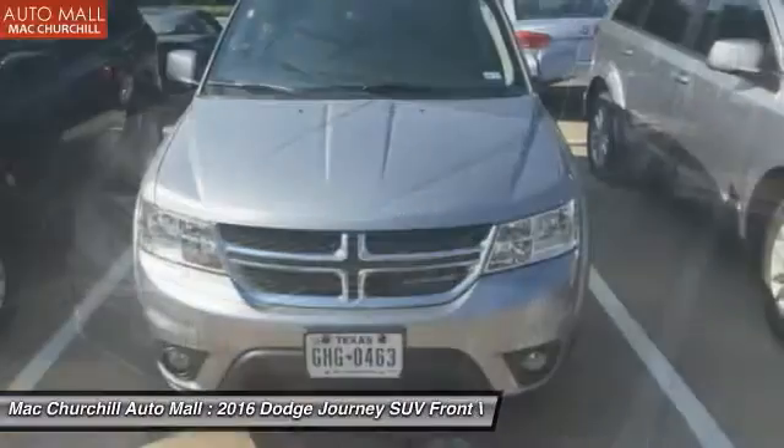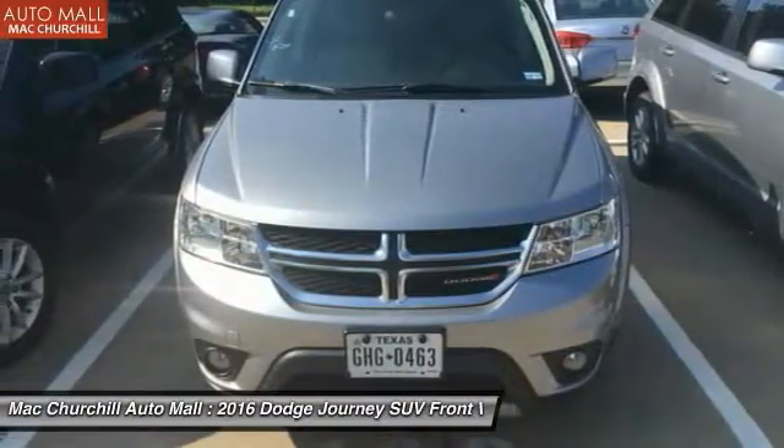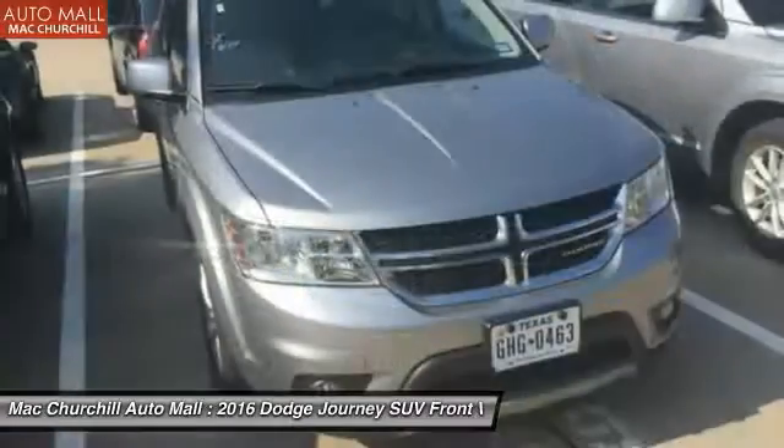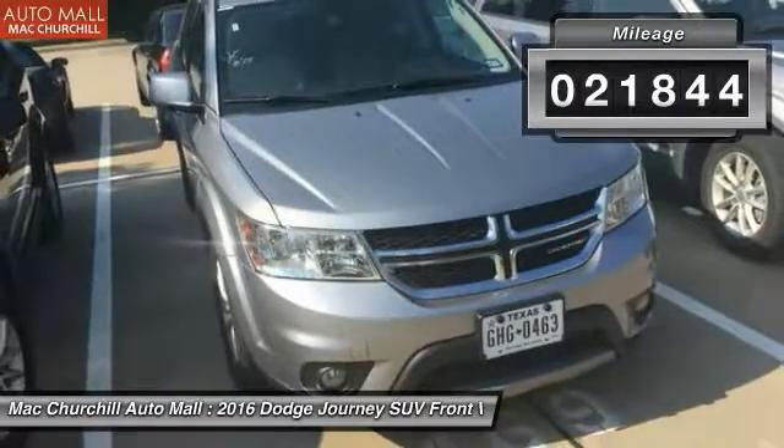The Journey's optional third row seat, along with innovative features like a chilled beverage cooler and in-floor storage bins, make it a good and affordable alternative to a traditional minivan. This vehicle has less than 25,000 miles.